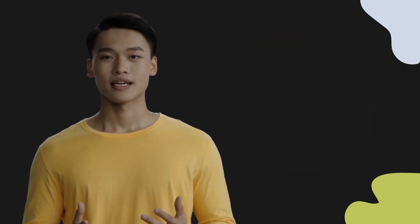Welcome to this pronunciation video. Today, we will be focusing on a new word that you might find challenging or intriguing. So let's dive into today's word.